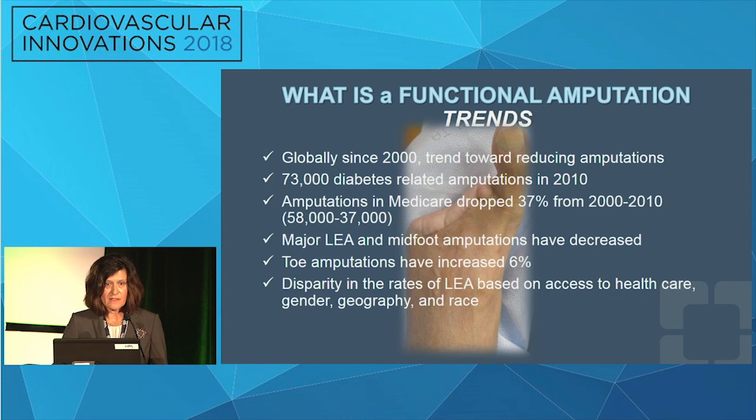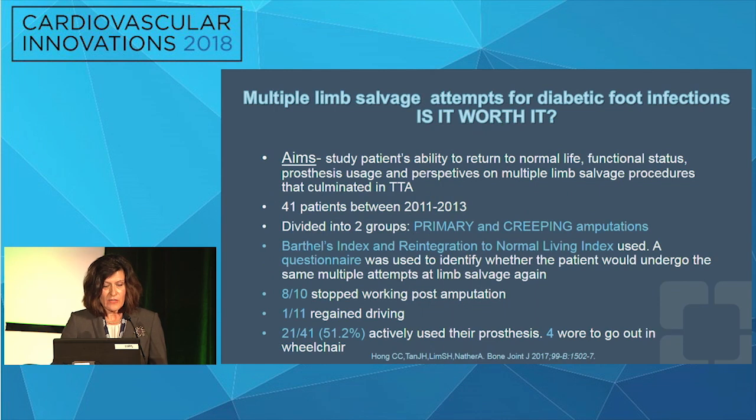This decision becomes more doctor-centric rather than patient-centric in many cases. When we look at the question of multiple limb salvage attempts for diabetic foot infections — is it worth it? — this Singapore group aimed to study patients' ability to return to normal life, functional status, prosthesis usage, and perspectives on multiple limb salvage procedures that culminated in a transtibial amputation. They had 41 patients who had transtibial amputations between 2011 and 2013.